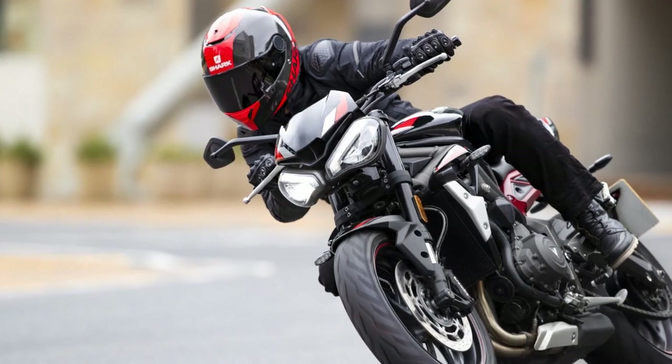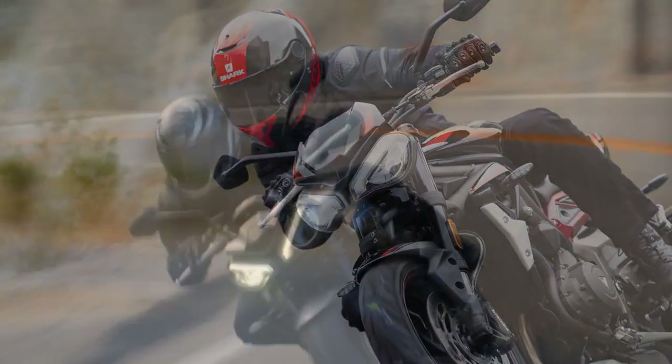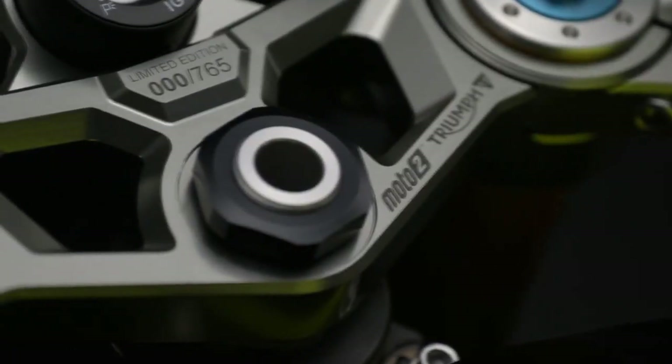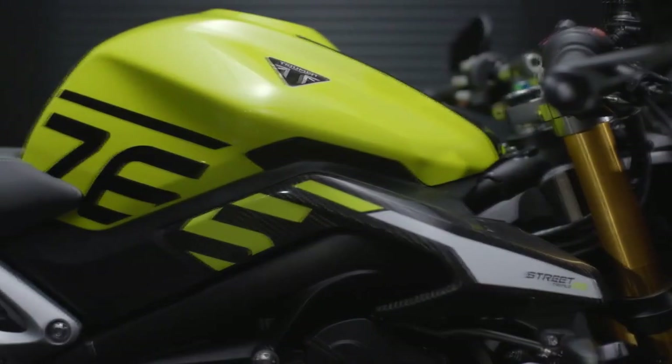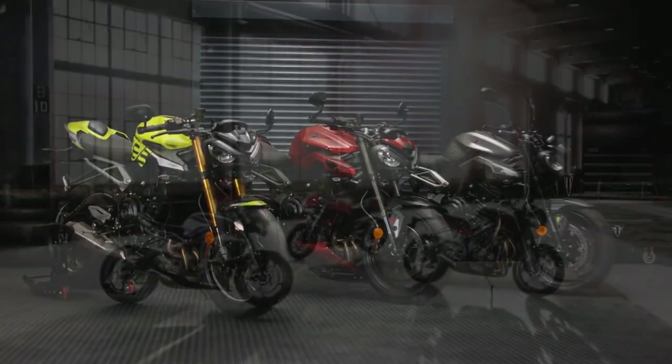Performance: At the heart of the Street Triple RS is a potent 765cc inline three-cylinder engine that produces an exhilarating 121 horsepower and 77 lb-ft of torque. This engine is a marvel of engineering, delivering power across the rev range.